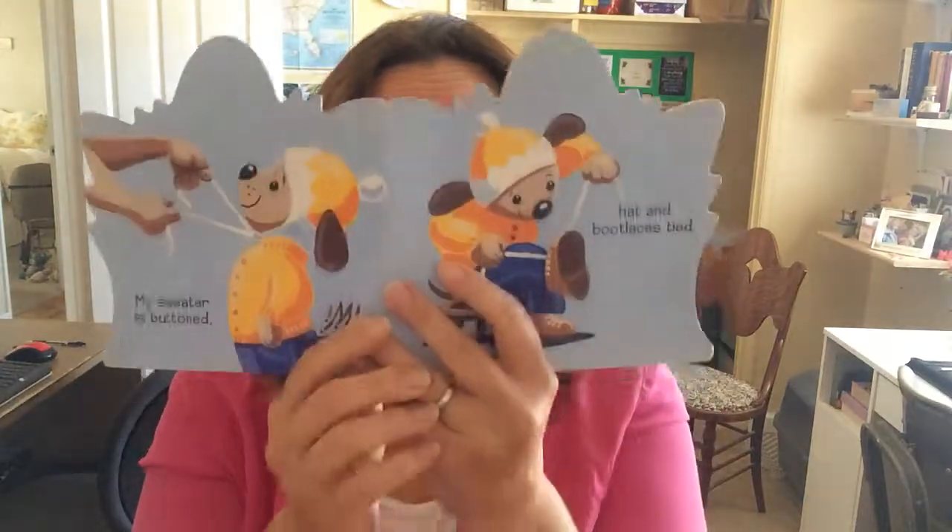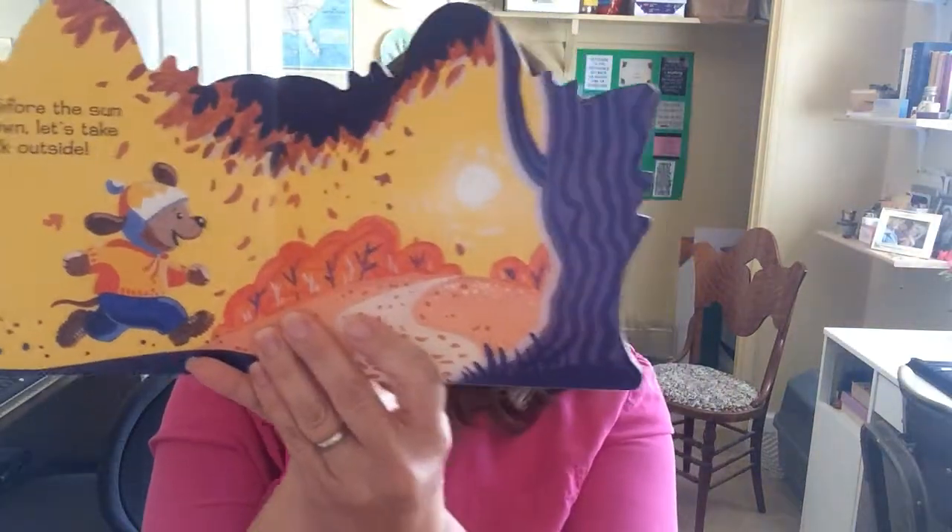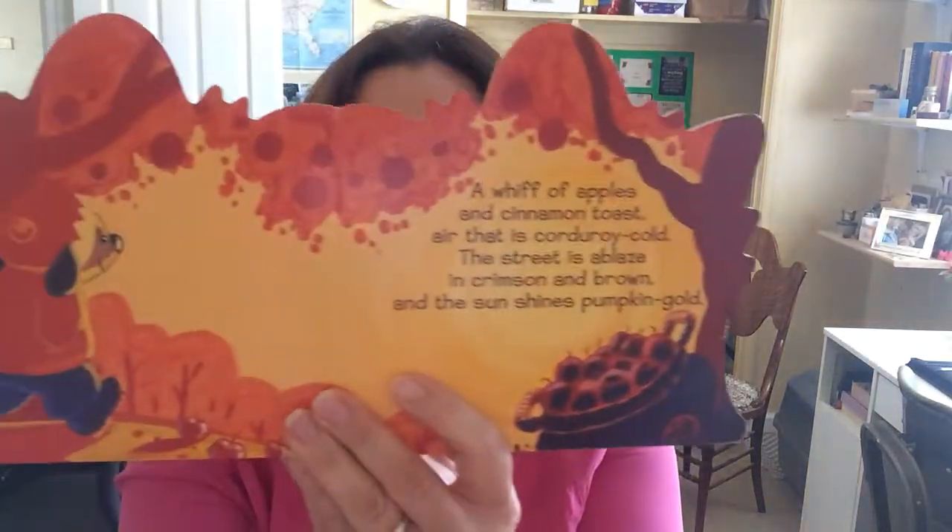Autumn Walk by Ann Berg, illustrated by Kelly Asbury. My sweater is buttoned, hat and boot lace tied — hurry before the sun goes down, let's take a walk outside. A whiff of apples and cinnamon toast, air that is corduroy cold. The street is ablaze in crimson and brown and the sun shines pumpkin gold.